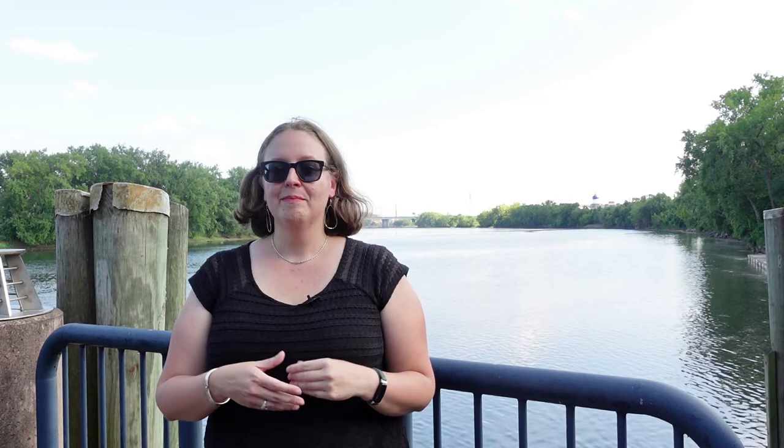Ice houses were also susceptible to floods, which would quickly melt all the ice inside. This was a real danger because often ice houses were located next to rivers. This made it easy to get the ice to the ice house and then get the ice back out to ship, but it also meant that a spring flood could ruin a whole winter crop of ice.